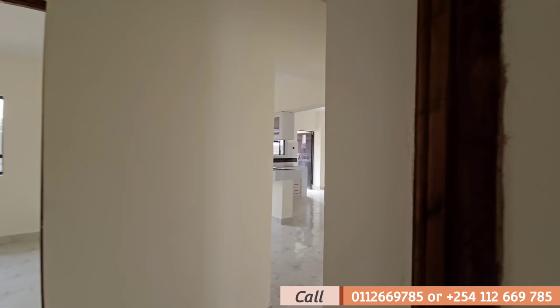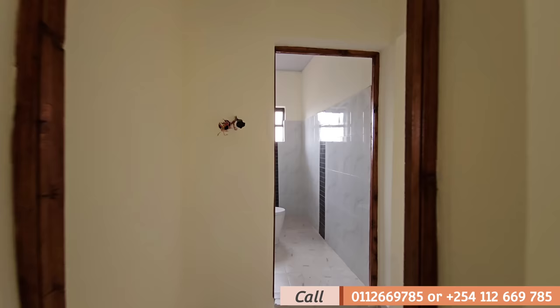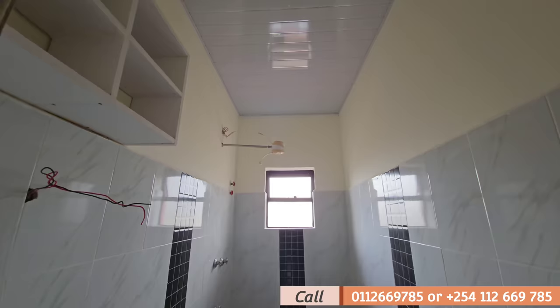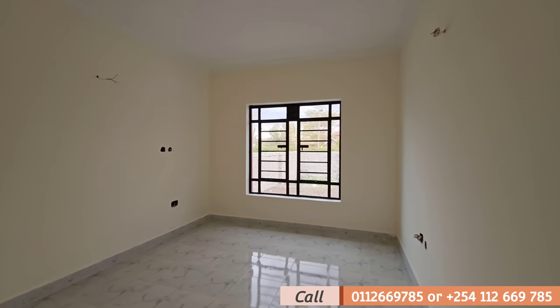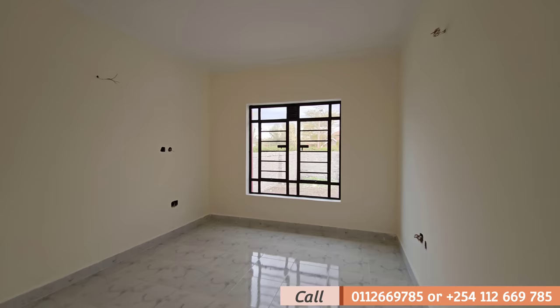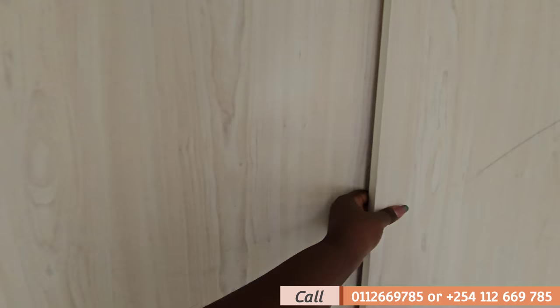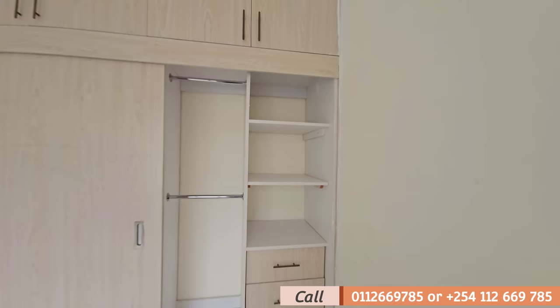Straight ahead we explore the master bedroom. First we have the washroom. This is the master bedroom — spacious, and we have a wardrobe unit with sliding doors, which makes the master a bit different. It's a beautiful wardrobe.